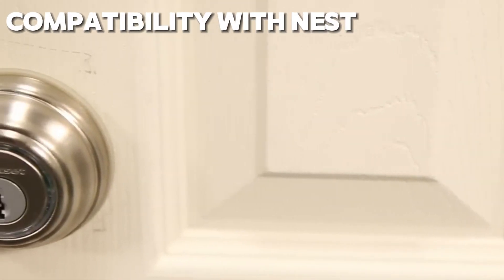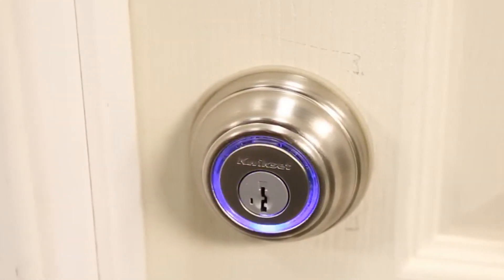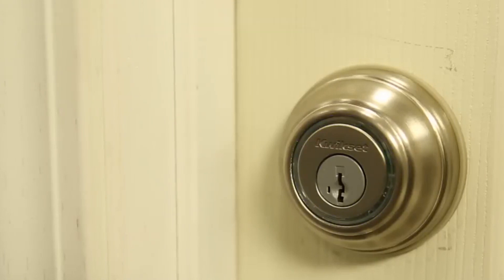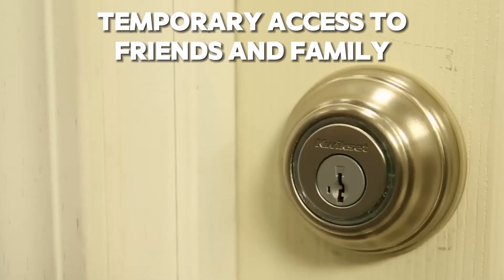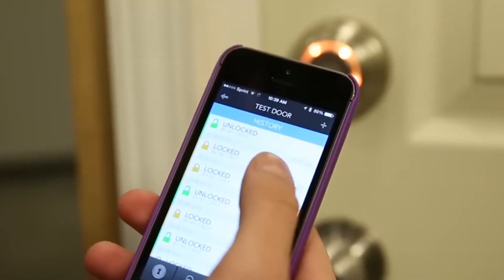Plus, with its compatibility with Nest, you can set your home temperature accordingly, ensuring that your loved ones are always comfortable. And with its customizable e-key system, you can grant temporary access to friends and family with ease, giving you complete control over who enters your home and when.